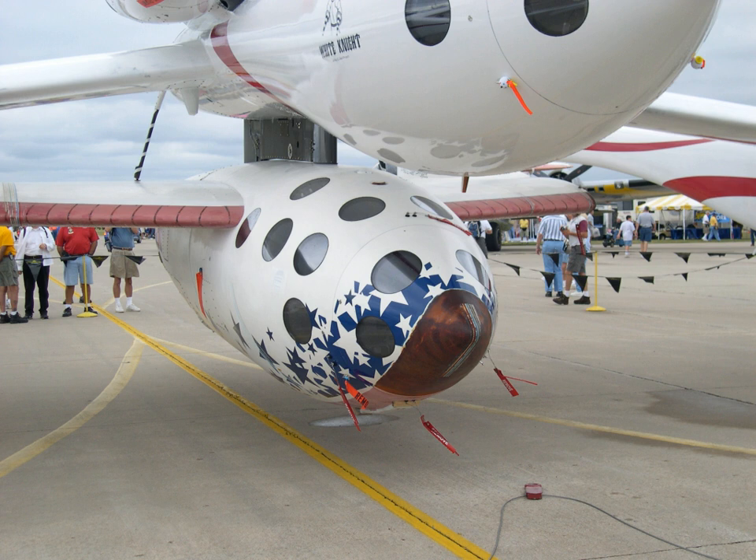Rocket Motor II is a hybrid rocket engine utilizing solid hydroxyl-terminated polybutadiene (HTPB) fuel and liquid nitrous oxide oxidizer — sometimes referred to as an N2O/HTPB motor — providing 60,000 pounds-force of thrust. The design makes use of lessons learned during the development of the SpaceShipOne hybrid rocket motor.